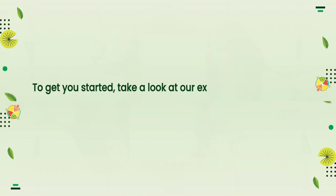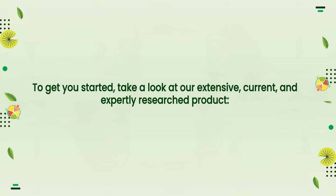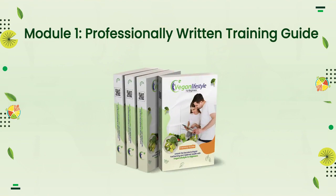To get you started, take a look at our extensive, current, and expertly researched product. Module 1: Professionally Written Training Guide.